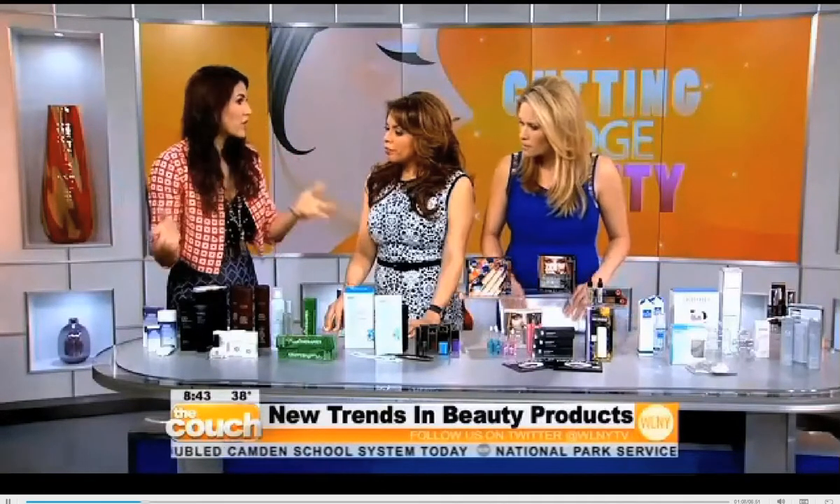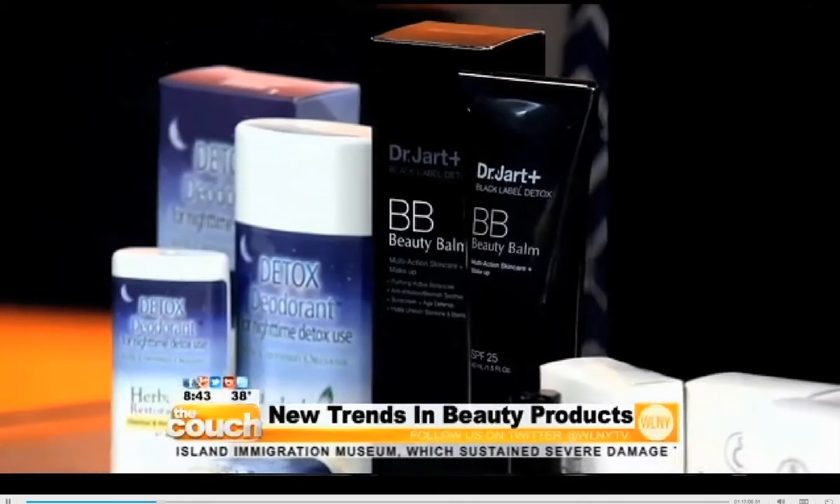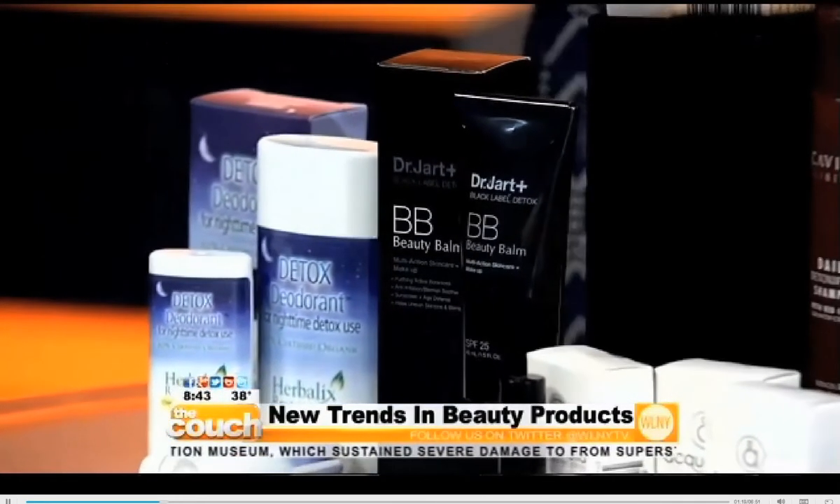Also, the BB Cream craze — we've all heard of it, we've heard of CC Cream. Now, here's a really great option by Dr. Jart. It has caviar extracts that actually help purify your skin and help regenerate your skin from the outside in as well. One shade only, but you put it on under makeup, so it's great for everyone.